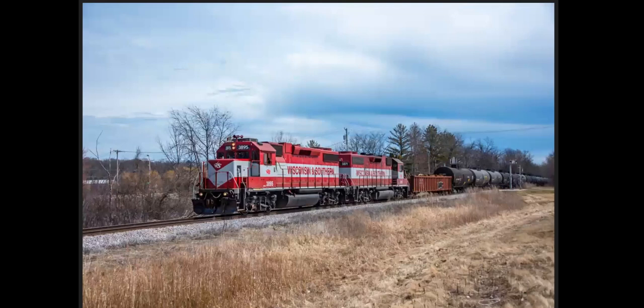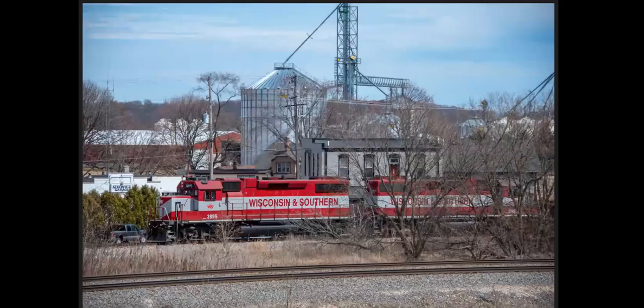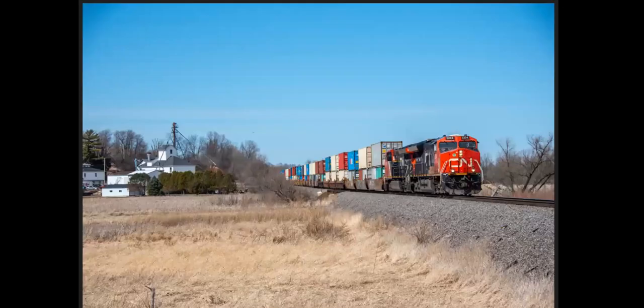Wisconsin and Southern here — pretty cool railroad. I've always been told they're hard to find out running, but I did catch this train coming out of Milwaukee. And we are in Accurville, Wisconsin, where Wisconsin and Southern interchanges with Canadian National.